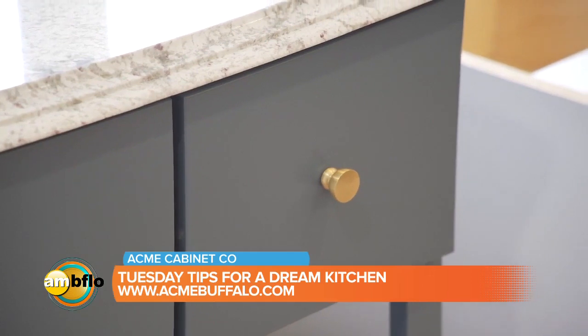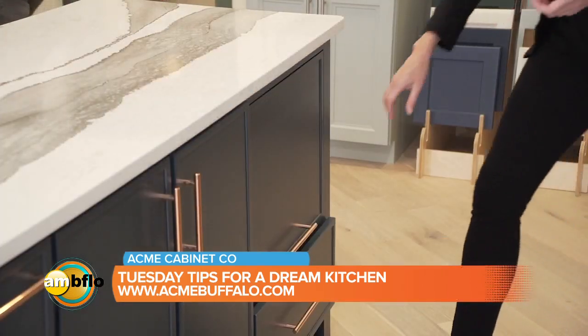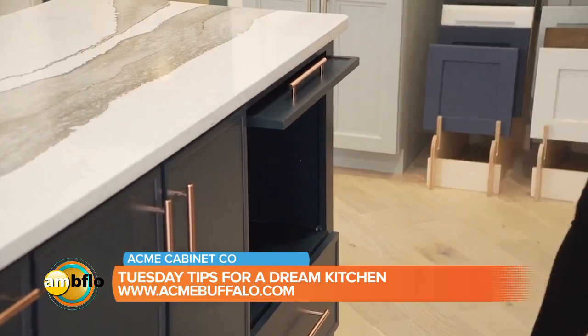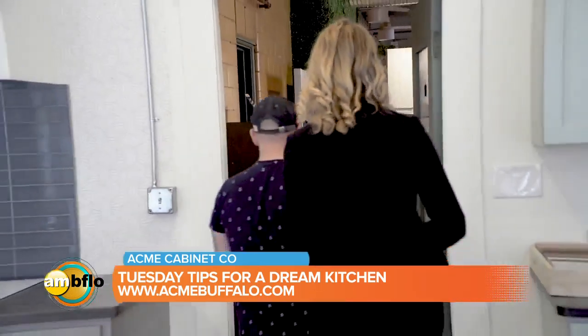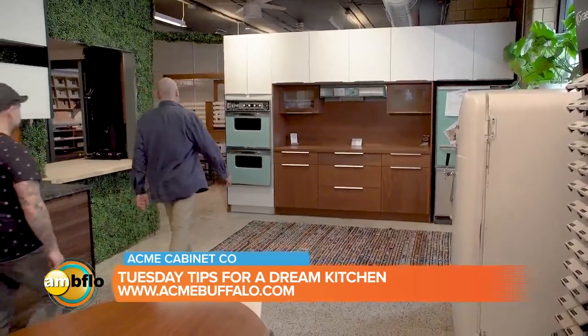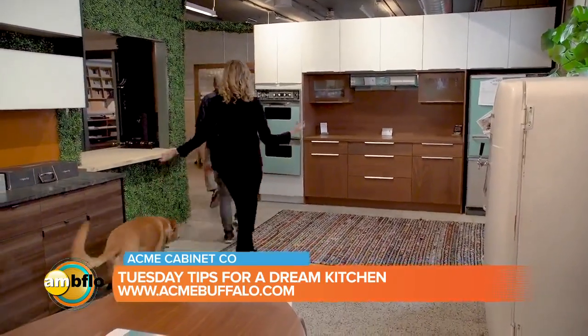As you go through all the different cabinets and drawers and doors, you can find all sorts of different surprises as you open and close things. Once you've seen everything that we have to offer, that's when we really start to put everything together and go into the consultation area.